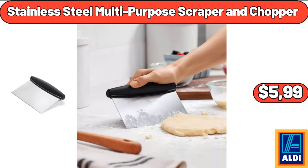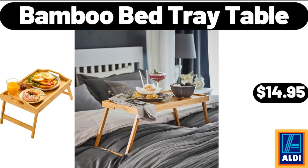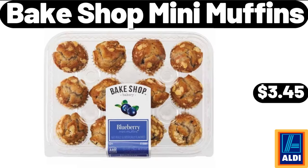Stainless Steel Multi-Purpose Scraper and Chopper, $5.99. Marble Stacking Salt Pepper Cellar, $7.99. Bamboo Bed Tray Table, $14.95. Bakeshop Mini Muffins, $3.45.